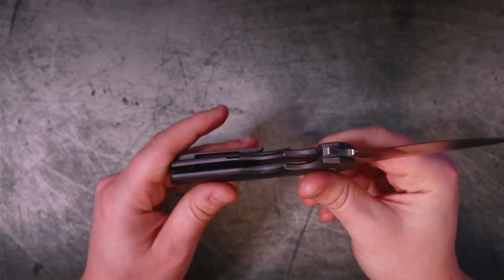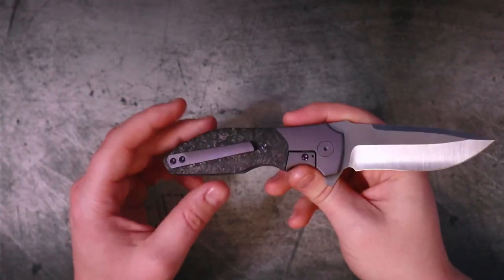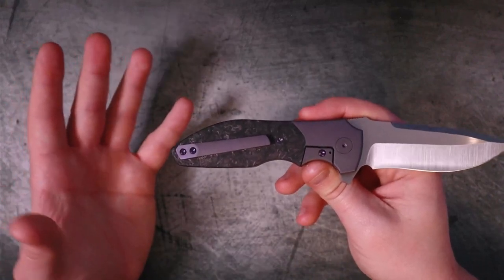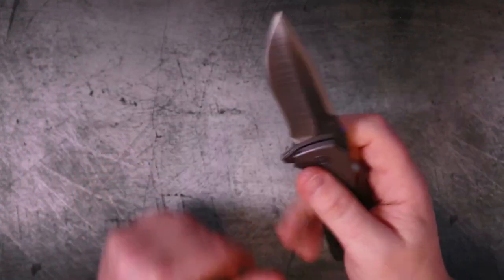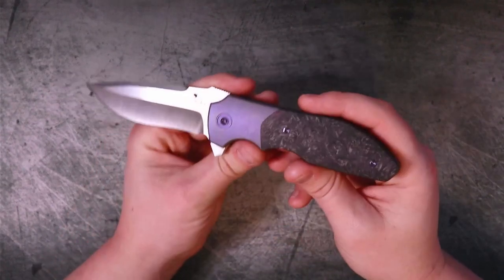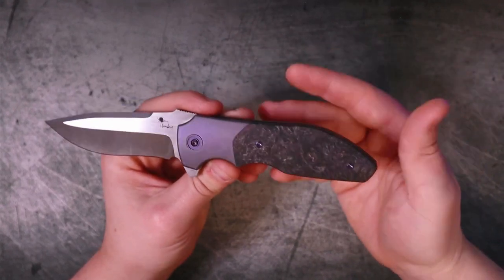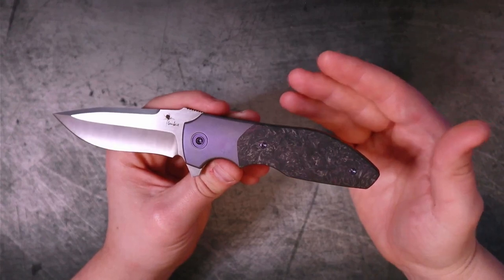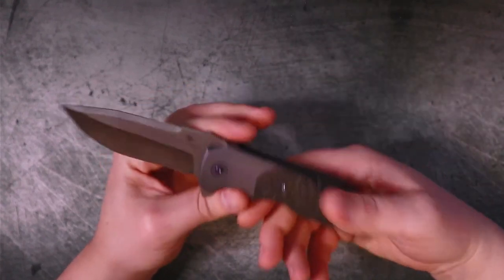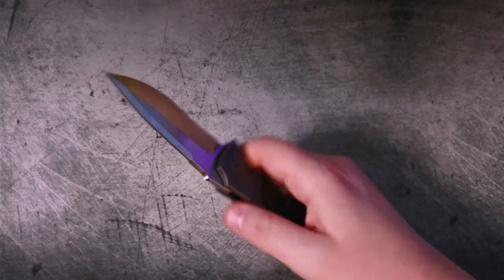The one thing I question is whether they could have introduced some internal milling to bring the weight down — I think 4.3 to 4.5 ounces would have been a perfect weight. As it stands, I'm not mad at the weight, but a 5-ounce knife is going to be heavier than most people want. We're in the age of G10 and aluminum and milled-out titanium, so people expect their knives to be a lot more lightweight. The fact that this one isn't isn't a big issue to me.